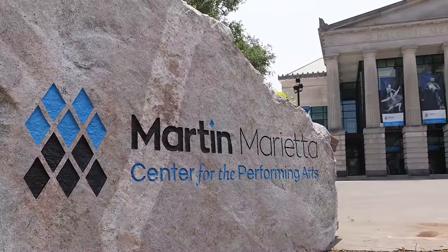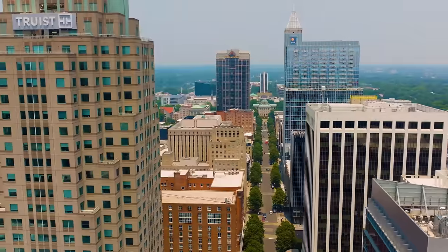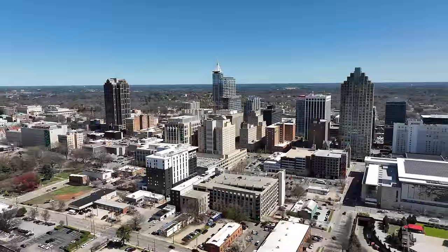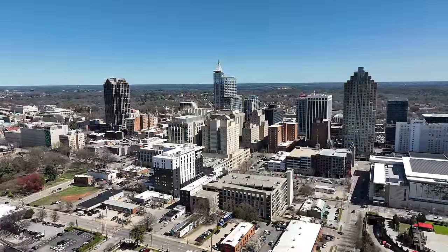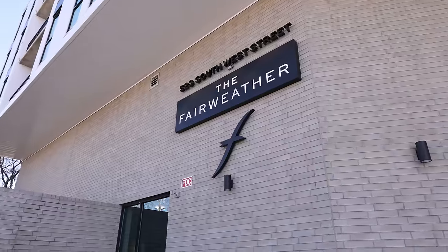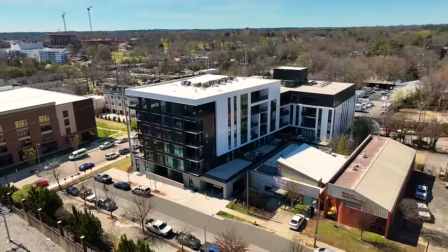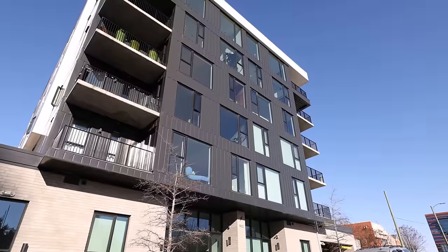With thriving arts, award-winning museums, a diverse culinary scene, technology, and an environment flooding with entrepreneurial spirit — which brings us to a prominent and iconic landmark in downtown Raleigh: the Fairweather. The Fairweather is known for its commitment to sustainability and eco-friendly design.